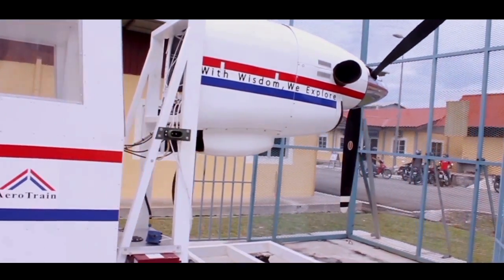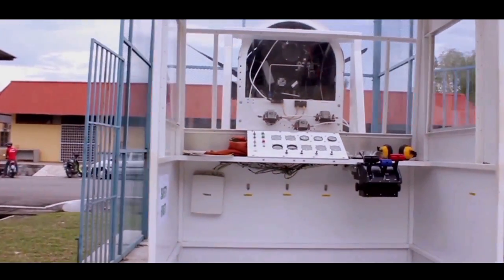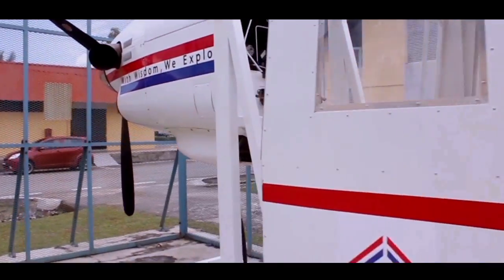The most sophisticated machine, which requires a well-trained instructor for it to operate, is known as the fully functional turbo propeller engine.